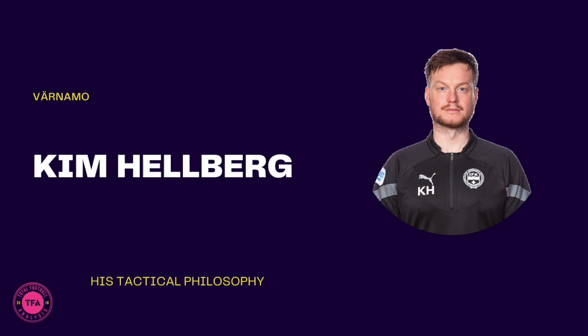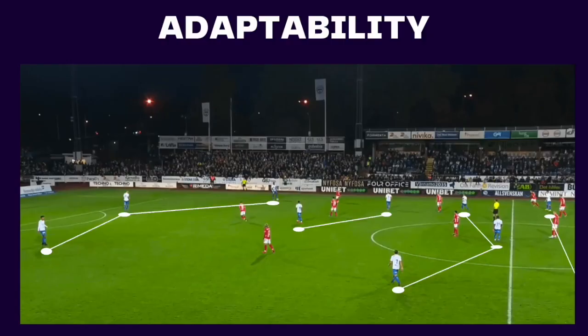Welcome to another tactical video analysis promoted by Total Football Analysis. In today's video we will be talking about Kim Helberg, Venmo's head coach in the Sweden league.